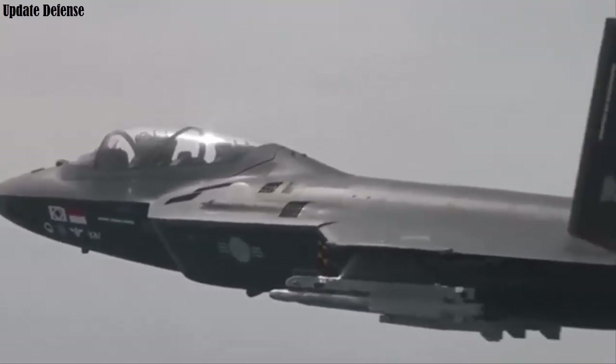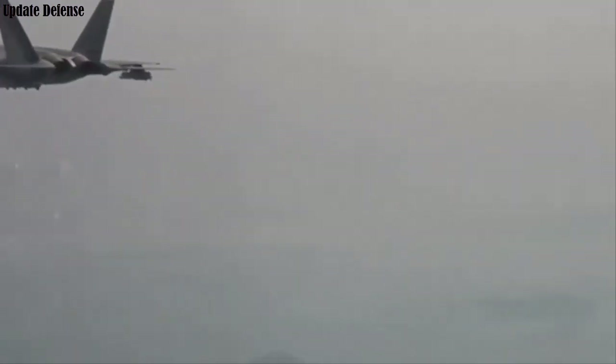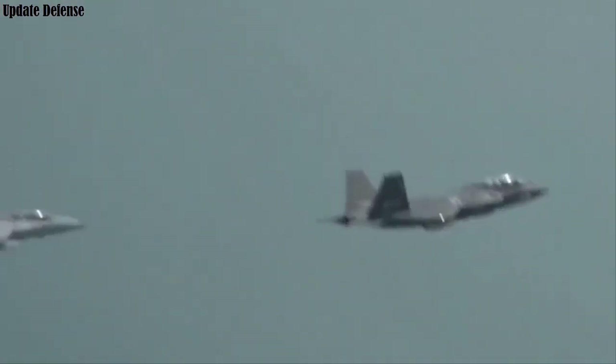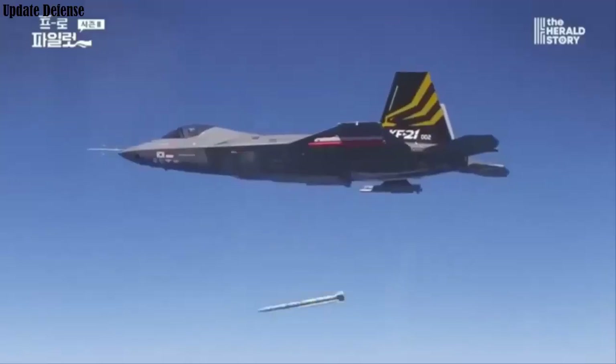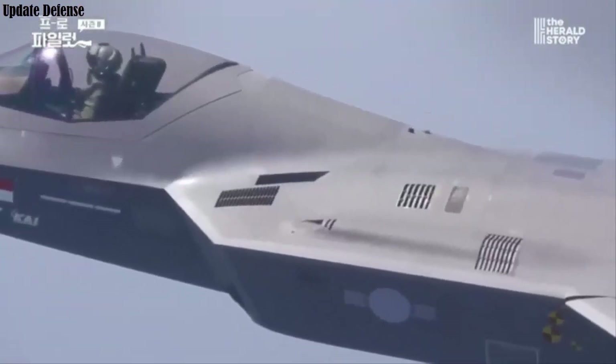Korea Aerospace Industries, which manufactures the KF-21, is currently finalizing Block 1 development, with efforts already underway to initiate Block 2 and the conceptual Block 3 upgrades.